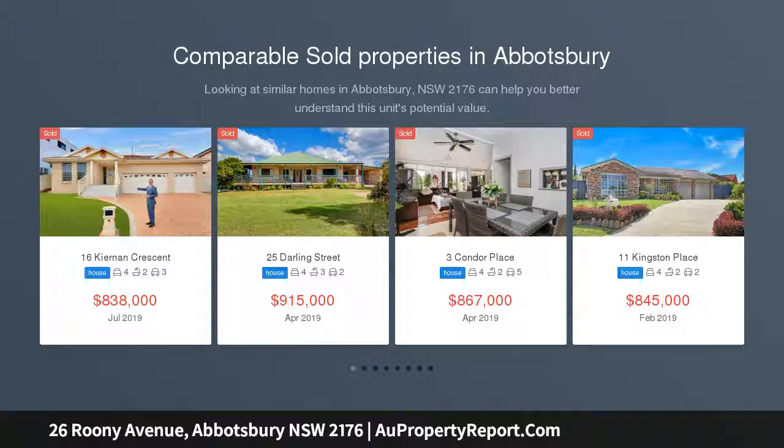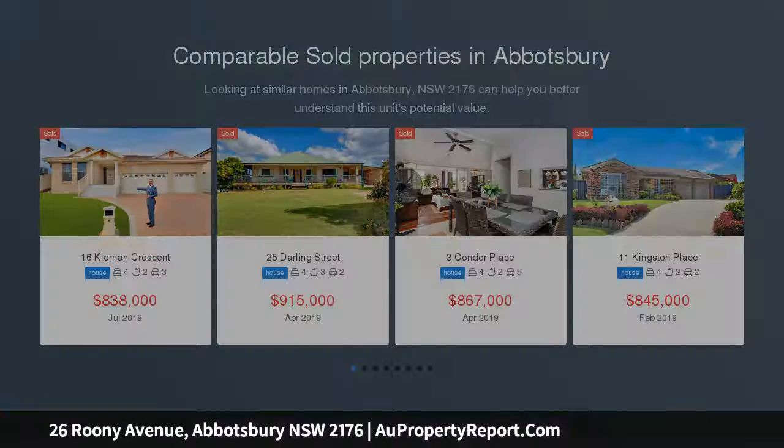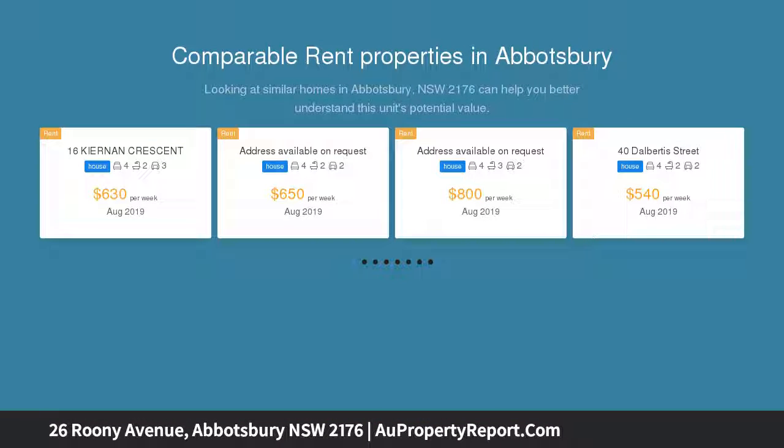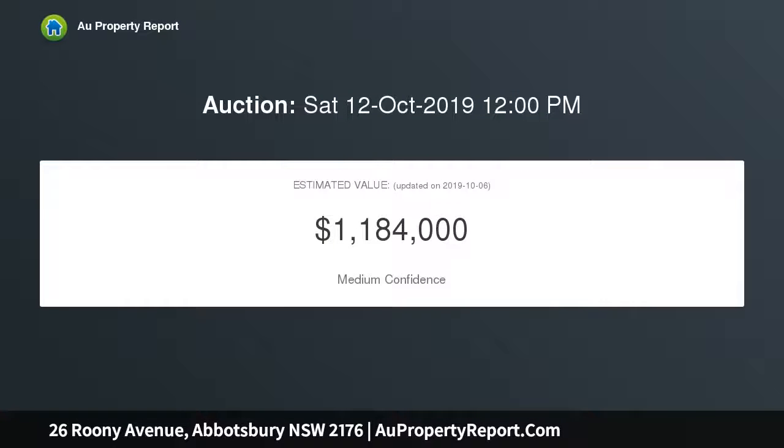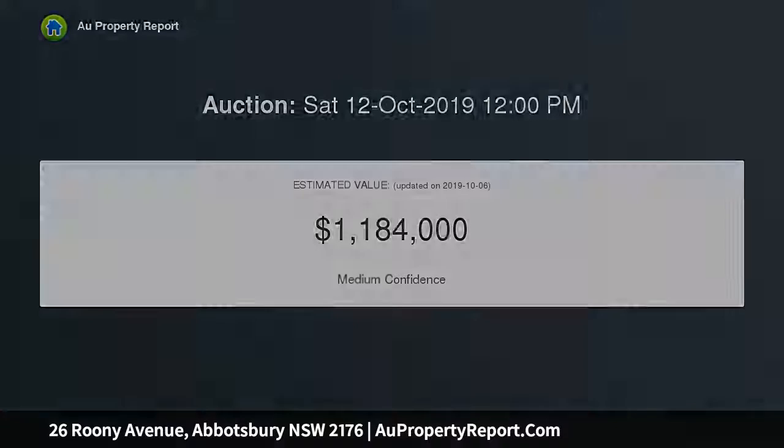Expansive residence celebrates peaceful living, overlooking the neighboring Calmsley Hill City Farm. This generously proportioned home celebrates a lifestyle of tranquility. It's positioned meters away from buses, while close to shops, Bossley Park High School, Freeman Catholic College and Club Marconi.